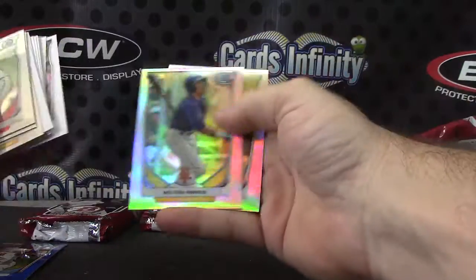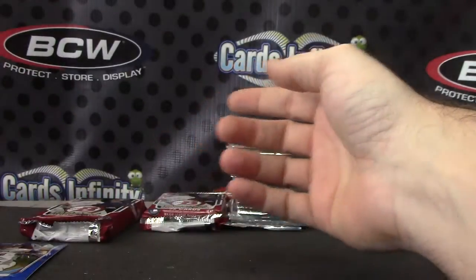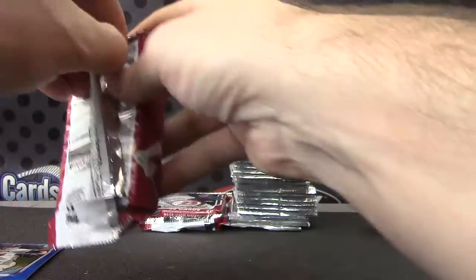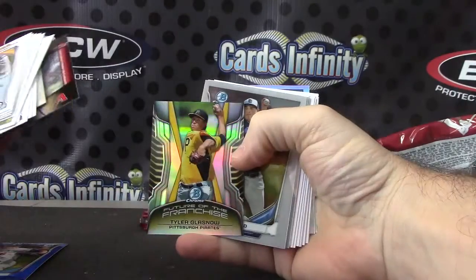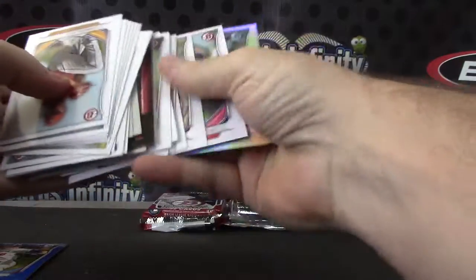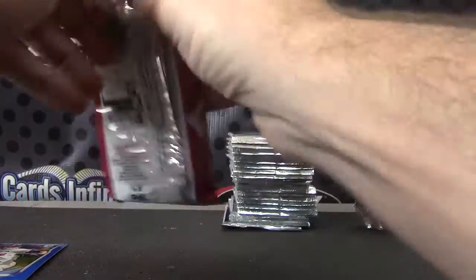Autograph number three — I think we got a Kyle Schwerber autograph from this case. Milton Ramos, Christian... I can't remember who got it though, I think Neil Dan. But it wasn't a color, it's a regular. Tyler Glassnow. Jacob Lindgren, Alan Hanson — and the last Bowman Jumbo.